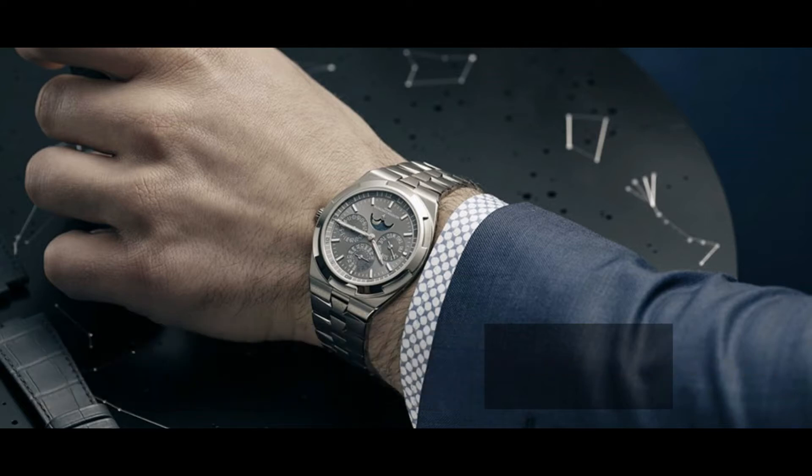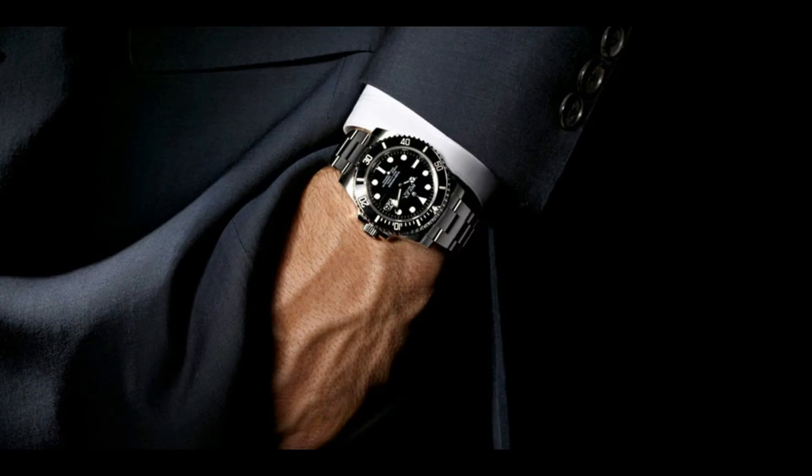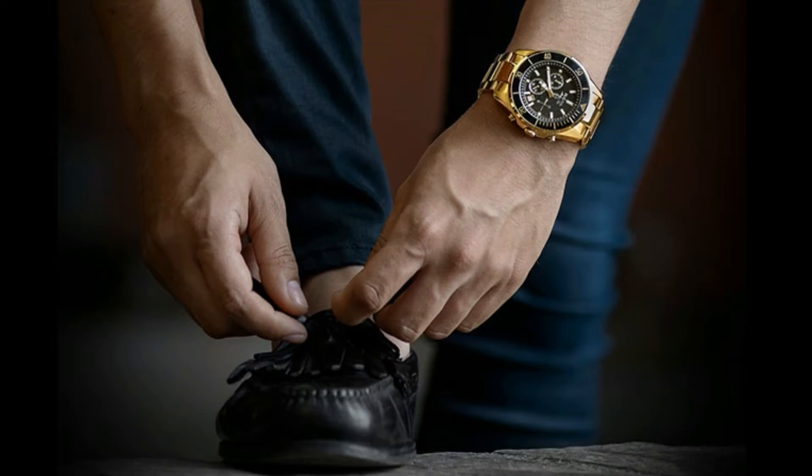Every man should wear a watch. Not only is it an essential accessory to a real man, it also shows that a man values his and other people's time. A fixture that easily completes the male fashion ensemble, watches have been around since the 16th century. There are certain watches, designed by brilliant watchmakers and crafted by expert hands, that are engineered for the privileged few.